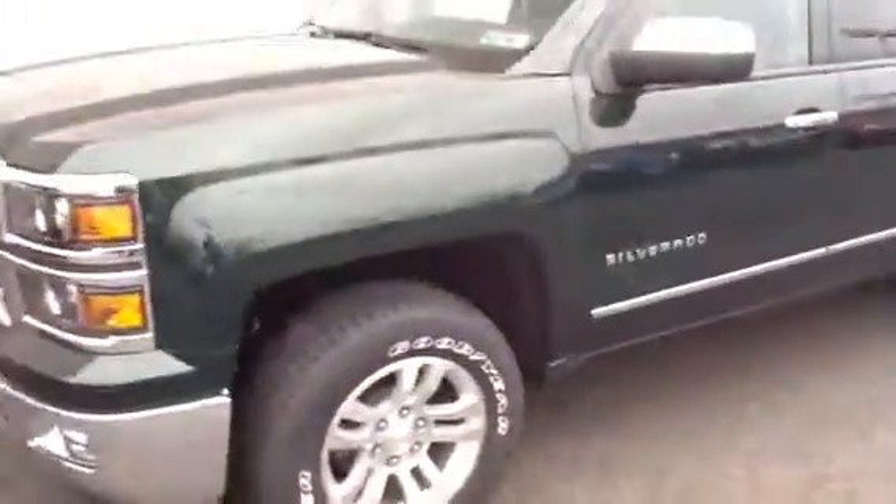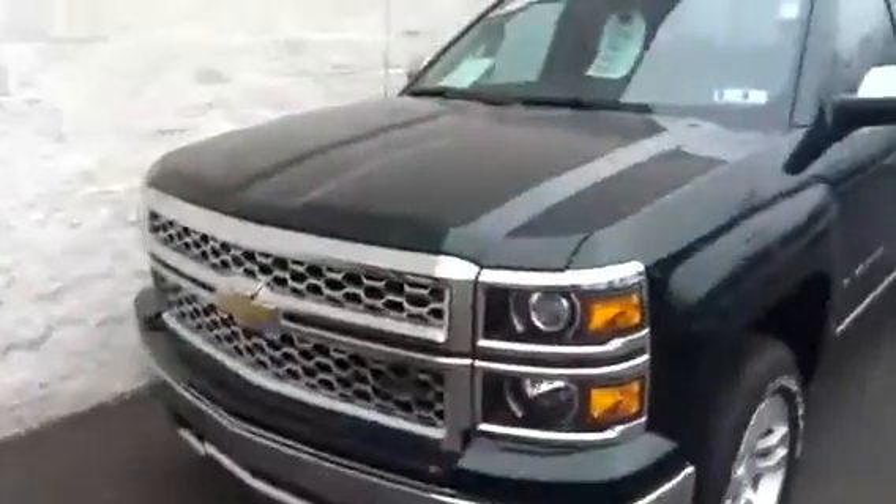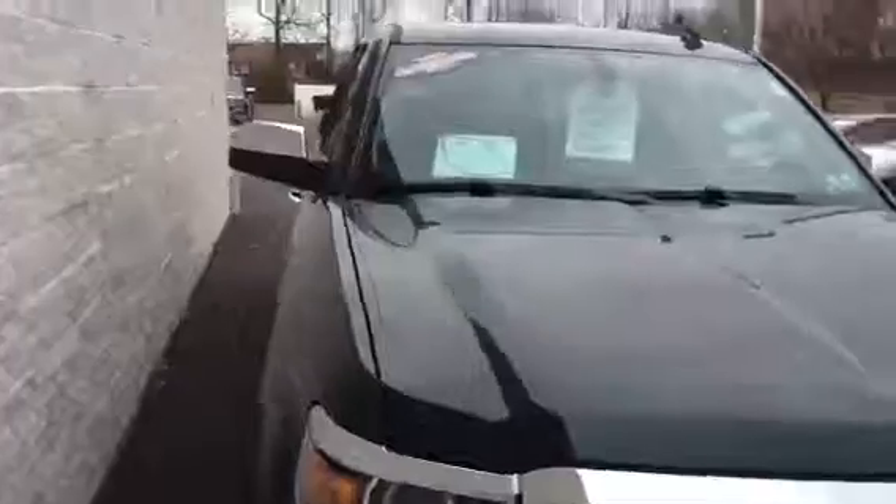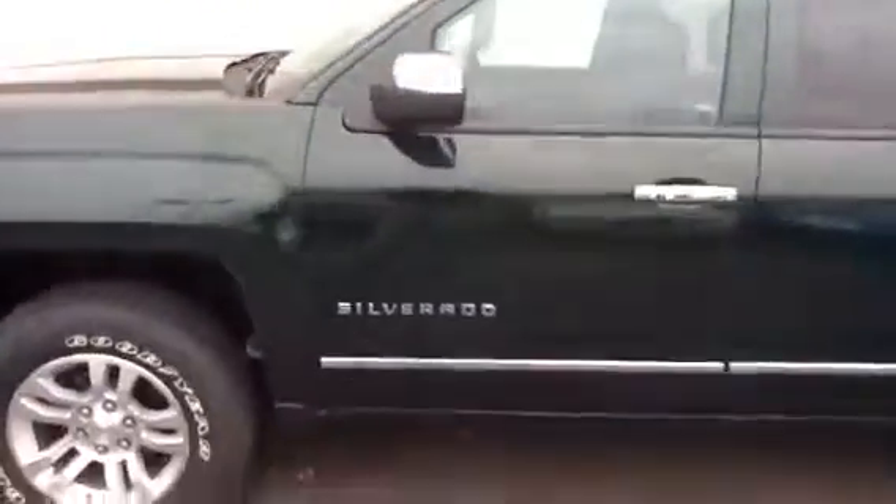Double cab for extra cargo and extra people. Very nice vehicle. It is in the green. Give you a little walk around here on the truck, and it should be very useful for what you're going to be doing with the automobile.